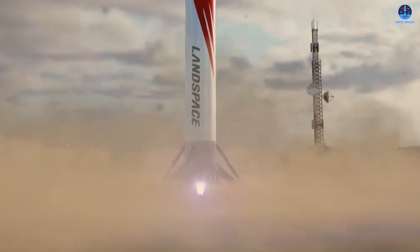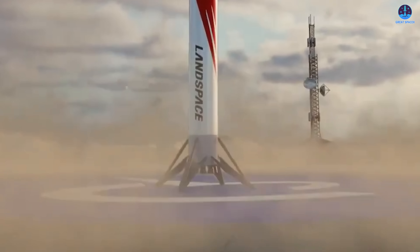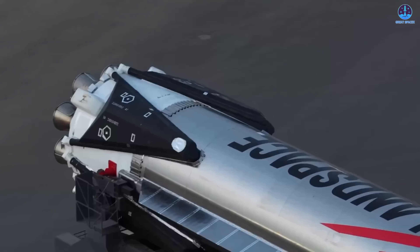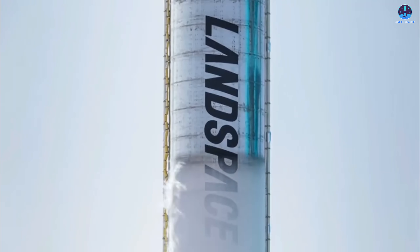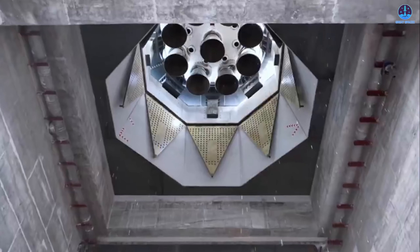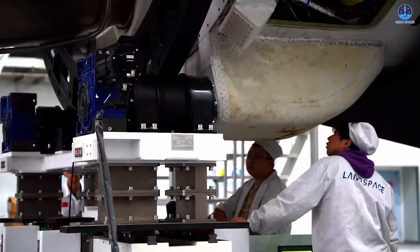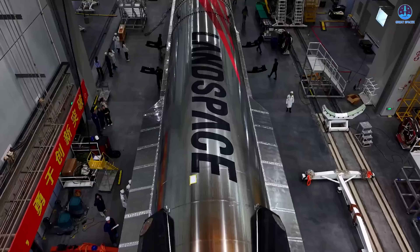If the engine problem had not developed, we might have witnessed one of the most remarkable first-attempt landings in modern rocket development. Because of this, it's reasonable to believe that a successful landing on the next attempt is within reach. Landspace possesses flight data, analysis tools, and now a clear understanding of what went wrong, and these factors will help guide their next steps.